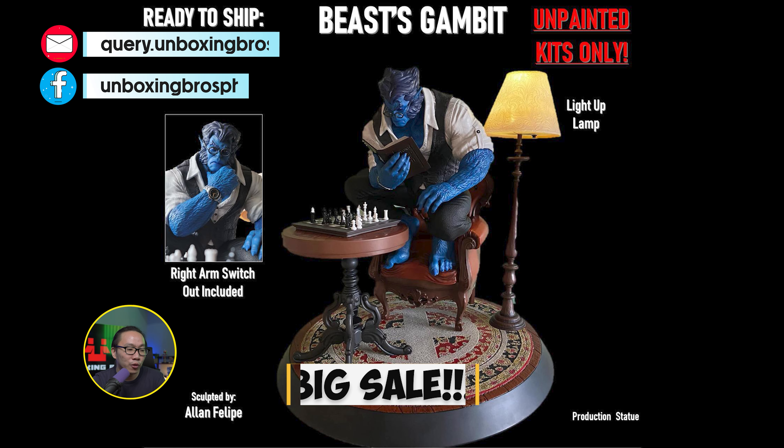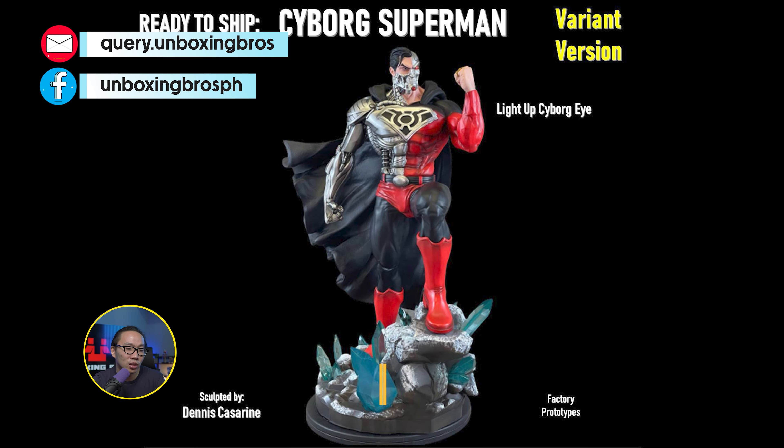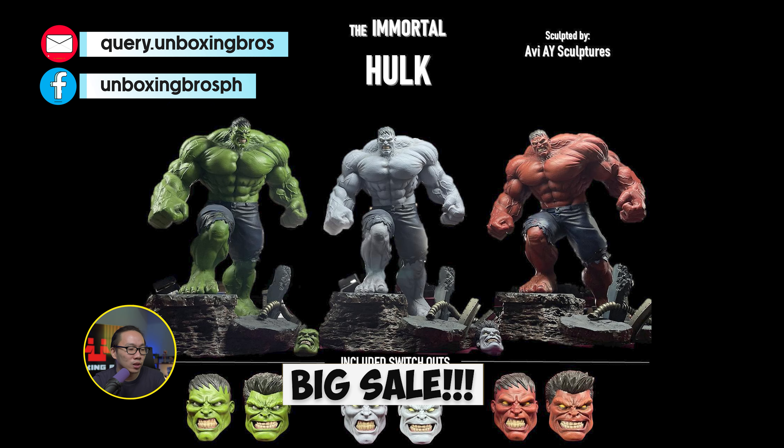We have a very big sale for some selected statues. All of the statues in the photos are available till, of course, stocks last. Stocks are very limited in case you're wondering, so just hit me up if you are interested.